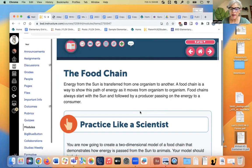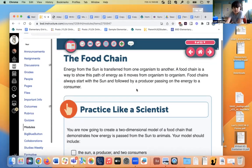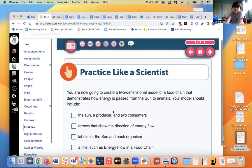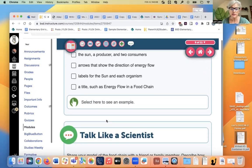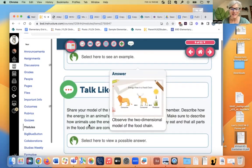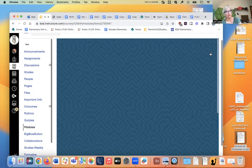Energy from the sun is transferred from one organism to another. A food chain is a way to show the path of energy as it moves from organism to organism. The arrows in a food chain always show the direction the energy is going — from a producer, which is a green plant that can produce its own energy, to a consumer, which is something that uses energy. You're going to create a two-dimensional model of the food chain, but we don't have time for a model today, so we're going to move on.